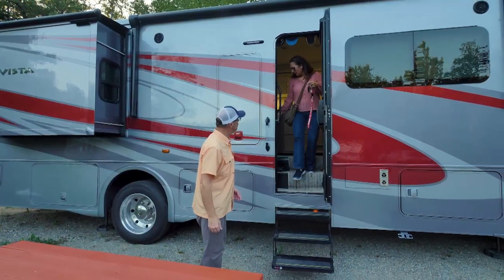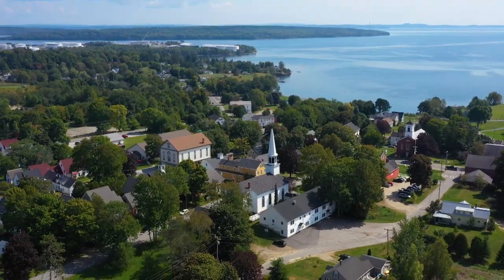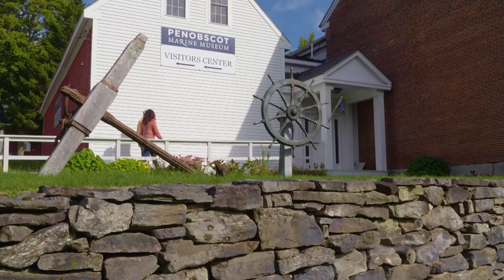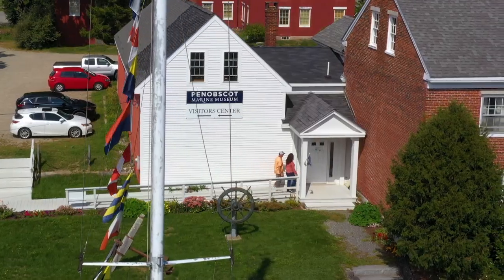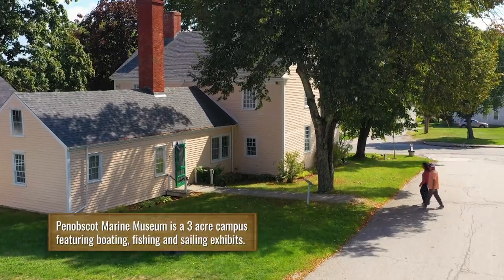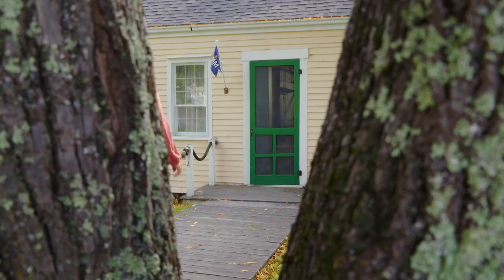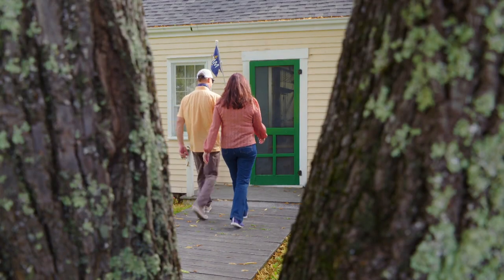I love learning the history of a community before we go out into it — why did the people settle here? We knew it was a rich maritime history kind of community. What better place to start than the Penobscot Marine Museum? This is the original farmhouse built by a schooner captain. I guess the schooner captains did well.